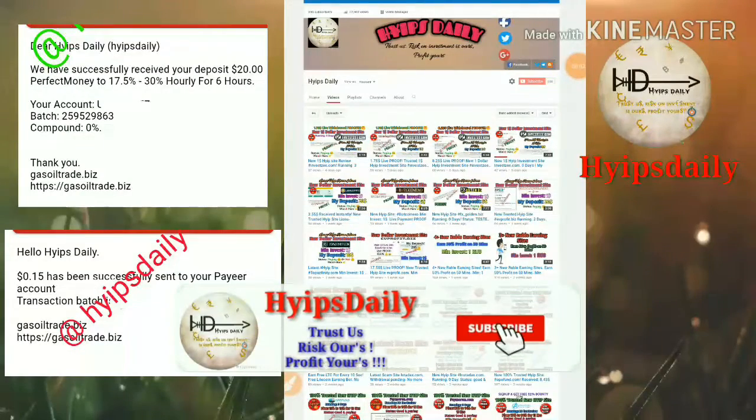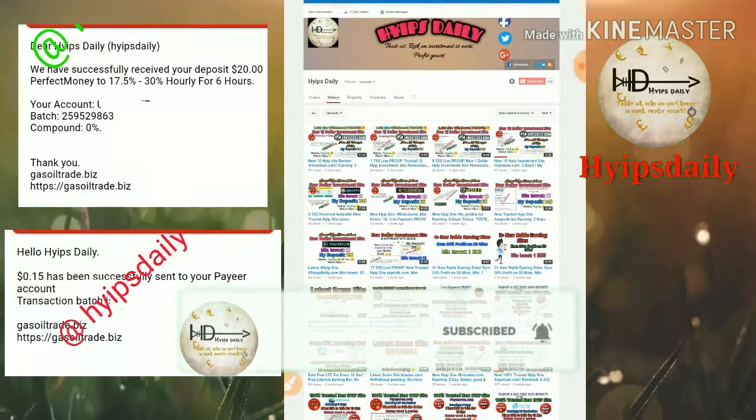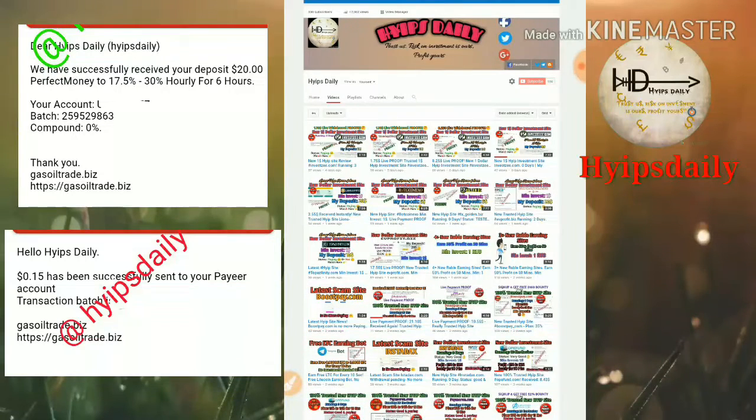Hello friends, welcome back to our YouTube channel Hypes Daily. In this video we are going to discuss a new dollar investment site which is called gasoiltrade.com. This site accepts a minimum investment of one dollar.